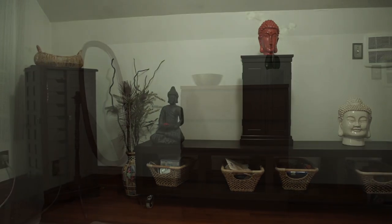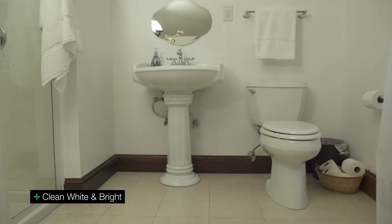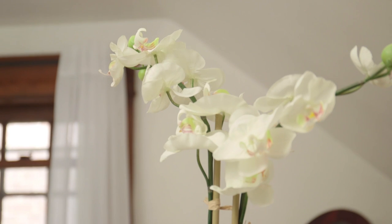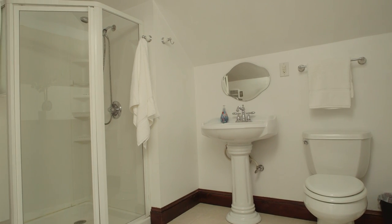When you're staging a bathroom, do not be afraid to take everything out. Nothing sells more than clean, white and bright. Nobody wants to see your old shampoo bottles. A few contemporary things like a little bit of floral with a sunburst mirror. And then we filled it full of clean, white, bright towels. It looks finished.